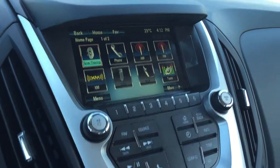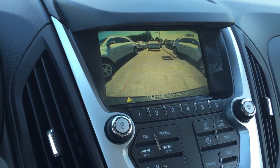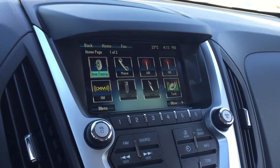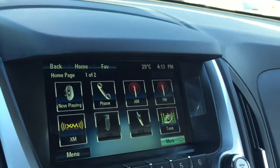There's a beautiful color touch screen showing the date, time, and temperature. In reverse, you get the rear view color camera view. You can see what's playing, your phone, AM, FM, XM satellite radio, USB auxiliary input, configuration and quick info.